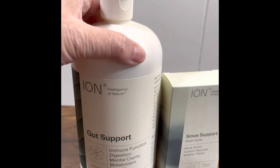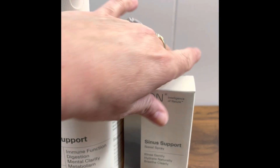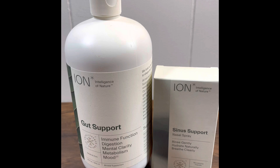This supports immune function, digestion, mental clarity, metabolism, and mood. The sinus support is a nasal spray that hydrates naturally so you can breathe clearly. We're in allergy season right now, so this is especially relevant.